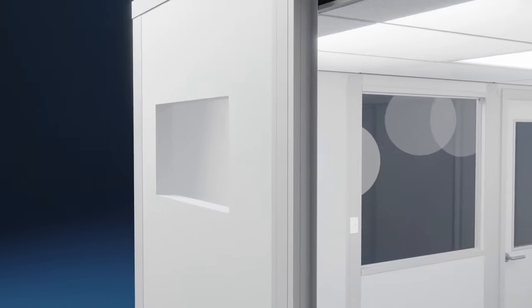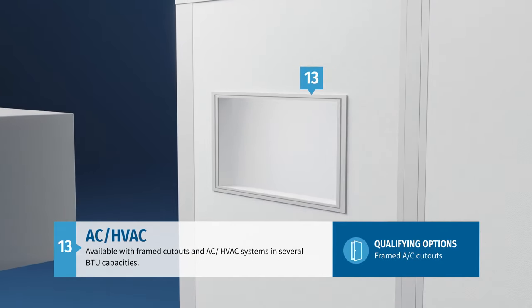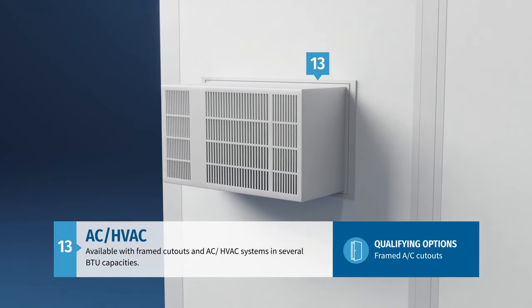To keep your team comfortable, QuickShip units can also be prefabricated with framed cutouts that accommodate a variety of AC HVAC systems in several BTU capacities to fit your specific needs.